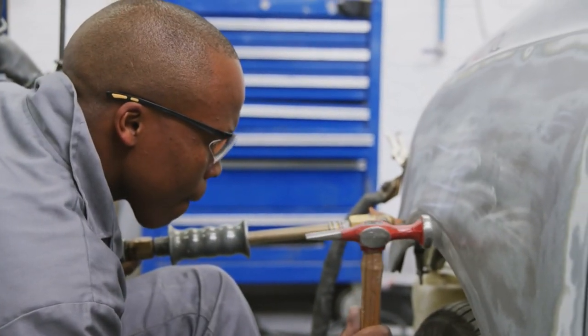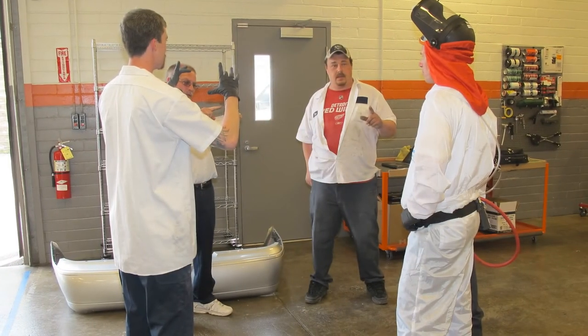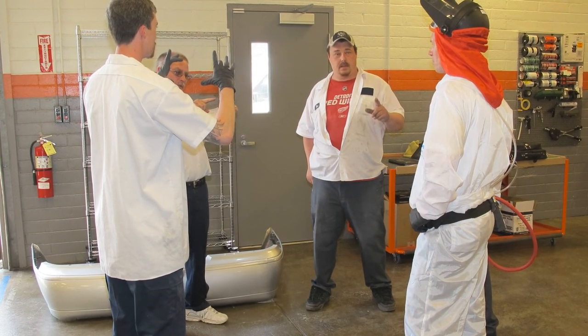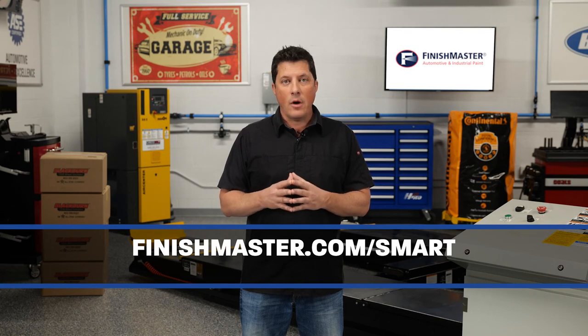Collision repairs are experiencing an unprecedented assault on their bottom lines right now, so it's the perfect time to evaluate the paint materials and products they're using and vendor relationships to trim costs without sacrificing quality. It's also an ideal time to implement regular team meetings to make sure everyone understands the importance of reducing waste for the betterment of the business. For more information on Smart, contact your local account rep or inquire at finishmaster.com/smart.